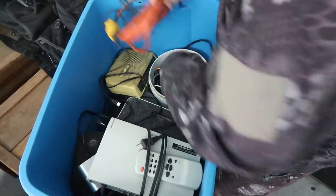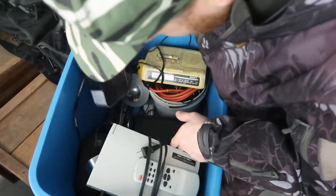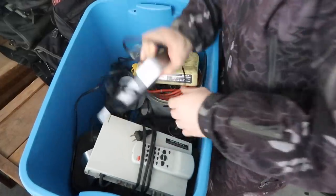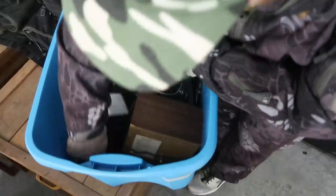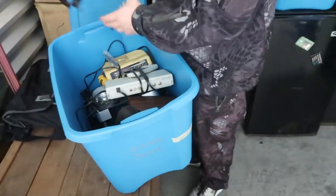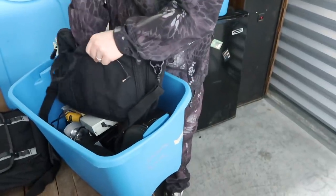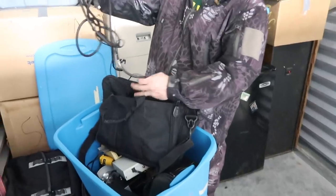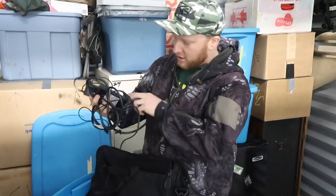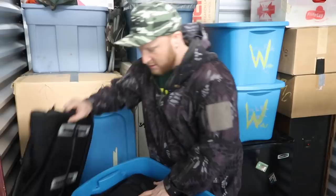Let's show what's inside this box — we got little speakers, a bunch of cords, another speaker, and a charging area. Not bad — a good find. There's something back here too — a bunch of chargers. You know you can sell these chargers separately — just look up the model numbers and sell them by themselves.